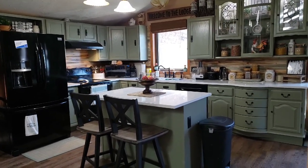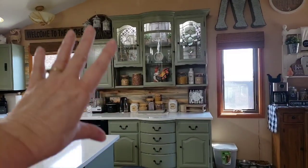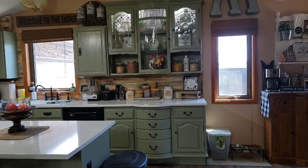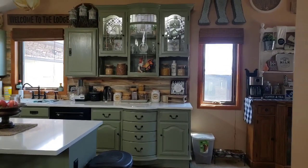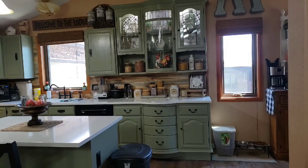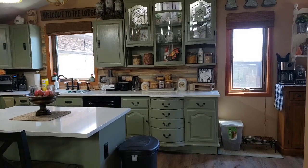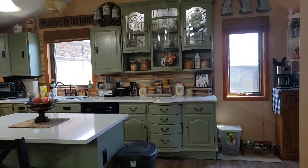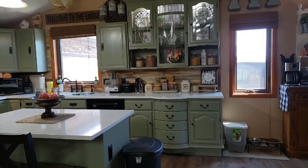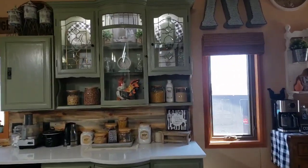We had found this really great hutch on Pinterest. My daughter Savannah actually sent me a picture of it, and I was like, oh, that's high-dollar cabinetry, we could never afford that. And she said, Mom, it's a hutch. So I immediately went on Facebook Marketplace and found almost the identical hutch — literally almost identical — and this is what happened.